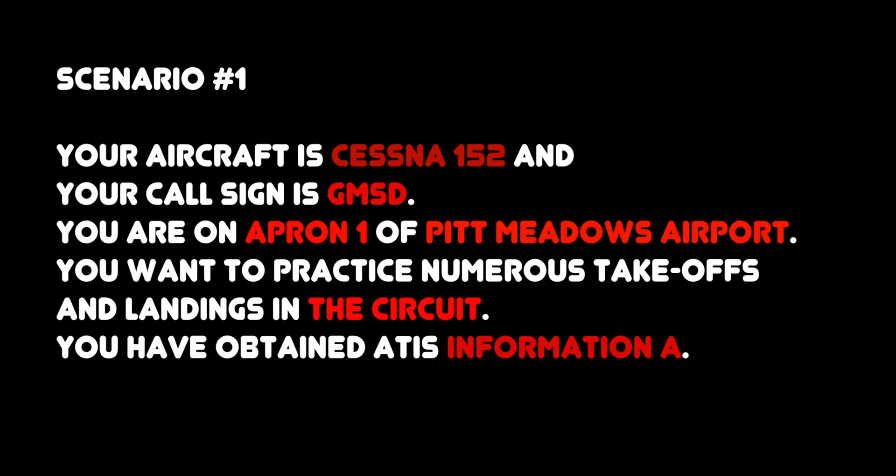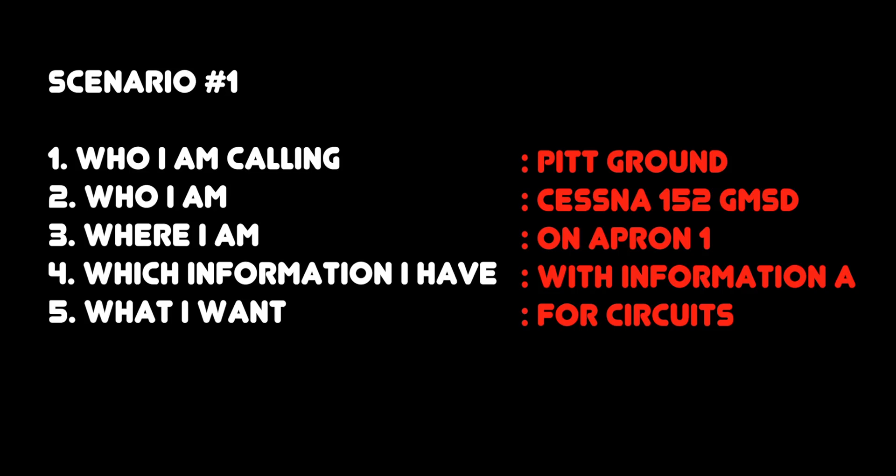For example, here's a scenario. Your aircraft is a Cessna 152 and your call sign is Golf Mike's Air Delta. You're on Apron 1 of Pitt Meadows Airport. You want to practice numerous take-offs and landings in the circuit. You have obtained ATIS information Alpha. Are you ready to make a call? Here is my radio call: Pitt Ground, Cessna 152 Golf Mike's Air Delta, on Apron 1, with information Alpha, for circuits.